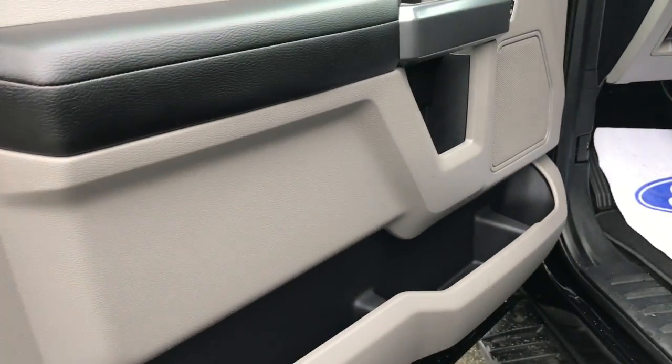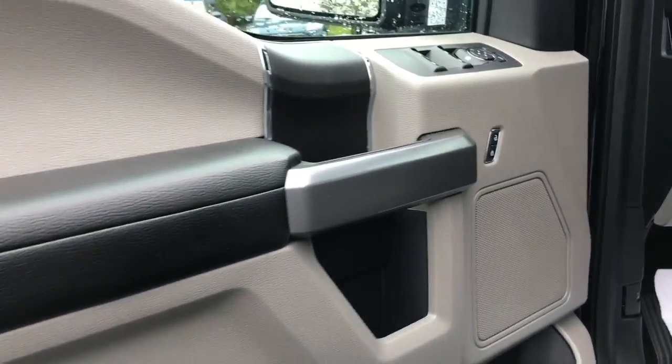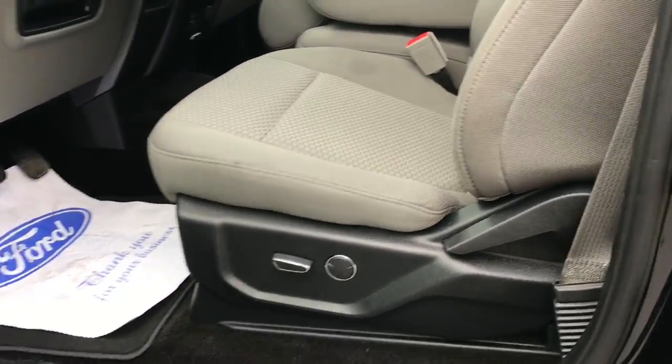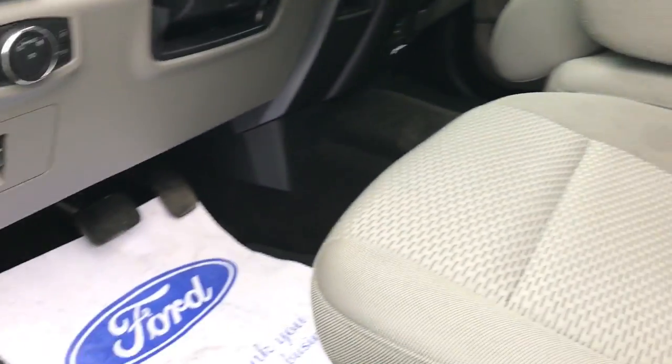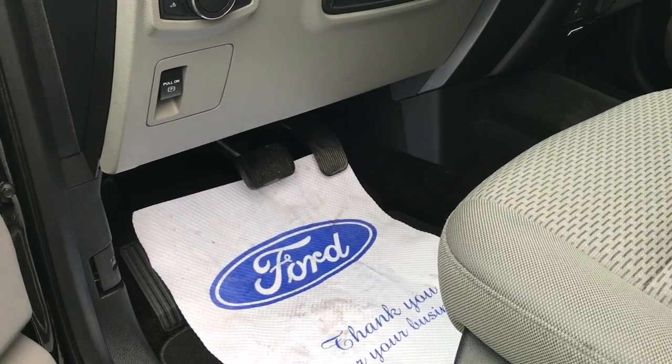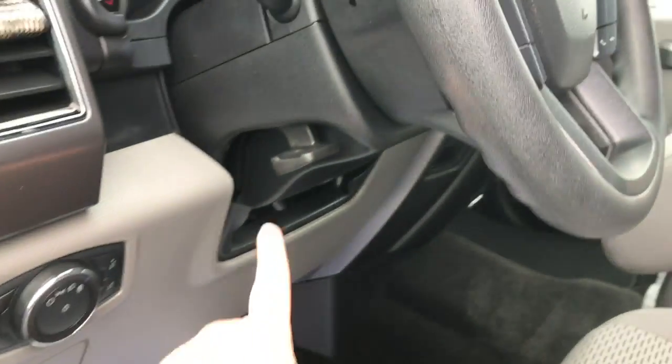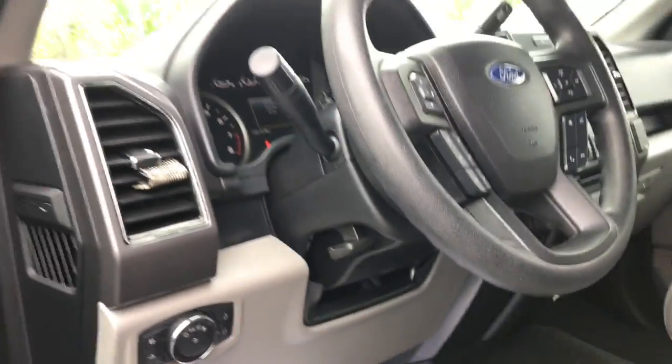In the door, you've got storage, including a speaker, power locks, windows, and mirrors. There's a power adjustable driver seat, including lumbar support and the lever to move the seat back. Up above, you have your electronic parking brake and lighting controls. This lever allows you to both tilt and telescope the steering wheel, and there's a handle on the doorframe to make it easy to get in.